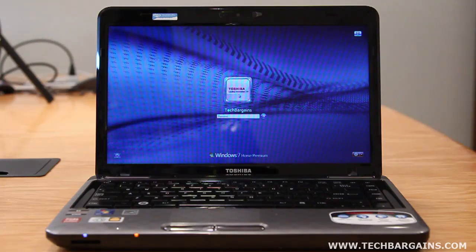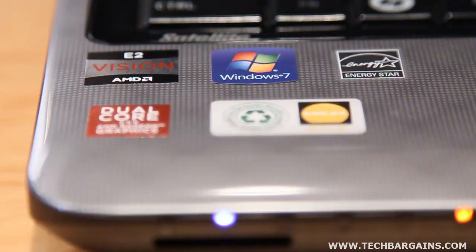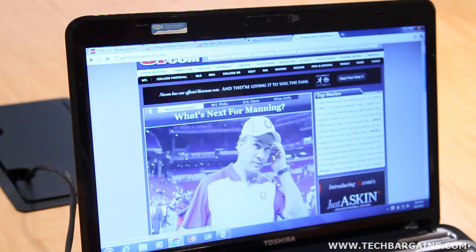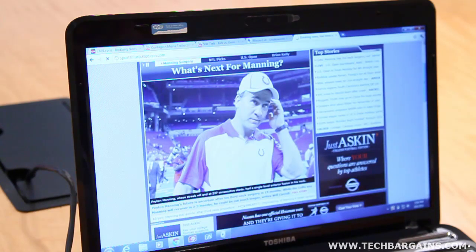The Satellite L745 is powered by an AMD E350 processor running at 1.6GHz with 4GB of DDR3 RAM. This is supplemented by an ATI Mobility Radeon HD6310 GPU, which helps power the 14-inch HD TrueBright LED backlit display with a native resolution of 1366x768.